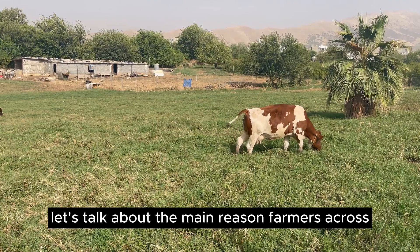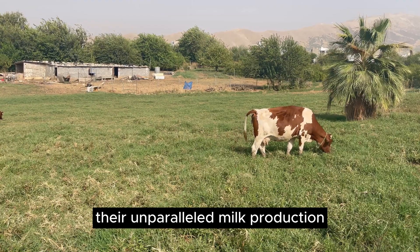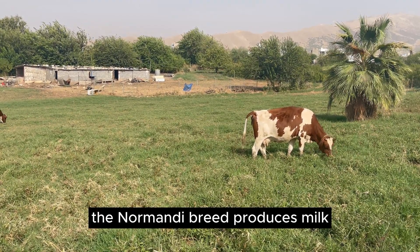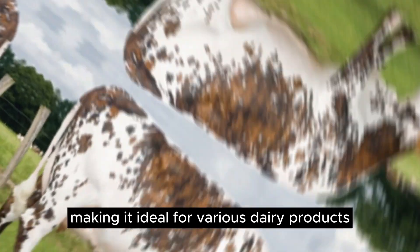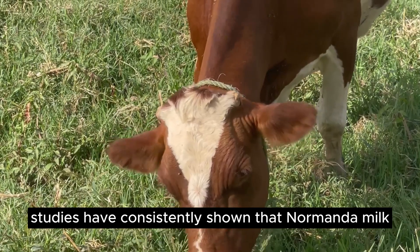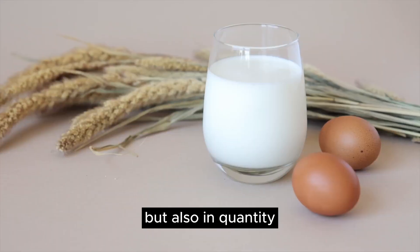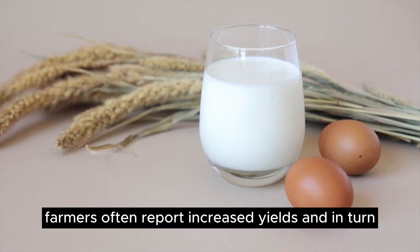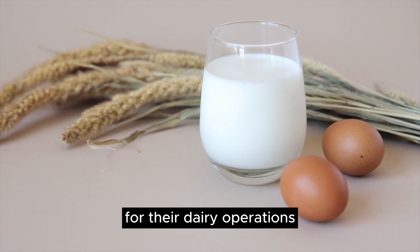The main reason farmers across the globe prefer Normandy cows is their unparalleled milk production. The Normandy breed produces milk with a perfect balance of butterfat and protein, making it ideal for various dairy products. Studies have consistently shown that Normandy milk is not only rich in quality, but also in quantity. Farmers often report increased yields and, in turn, enhanced profitability when they choose Normandy cows for their dairy operations.